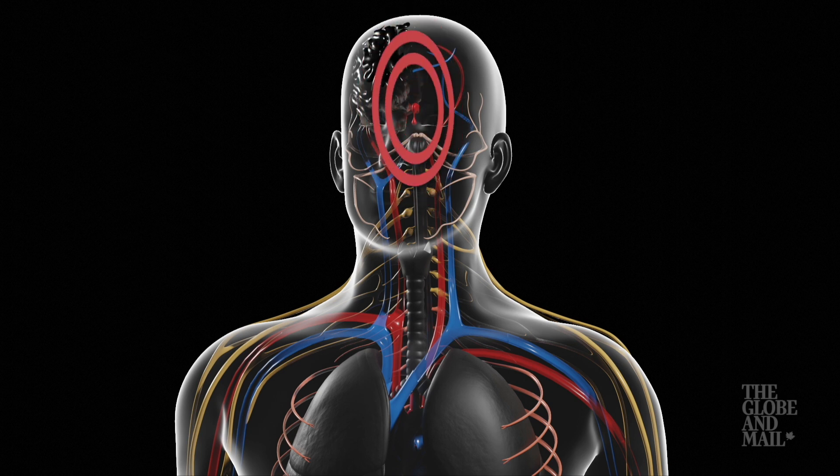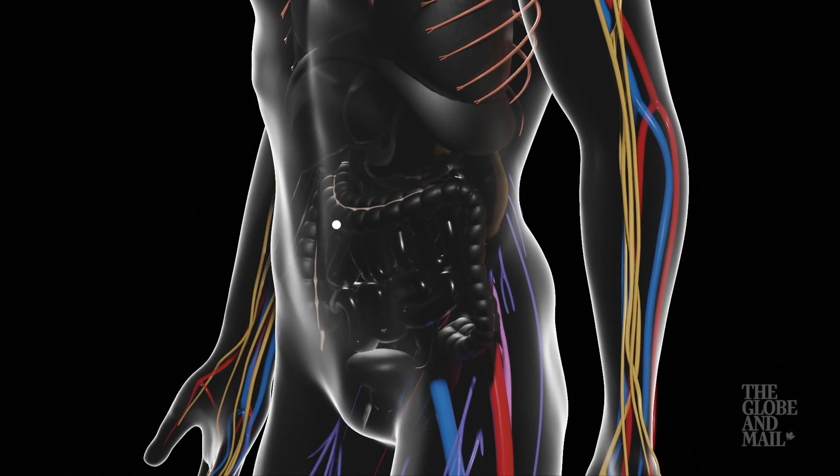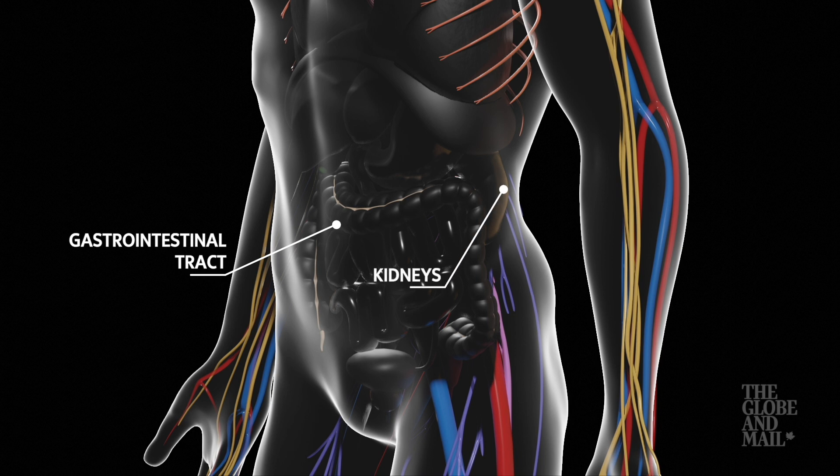The hypothalamus will slow activity of the non-essential organs, such as the gastrointestinal tract and kidneys, to preserve respiratory and cognitive functions.